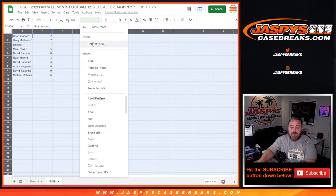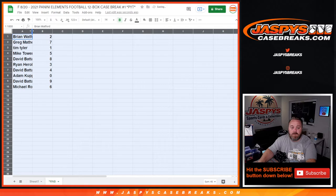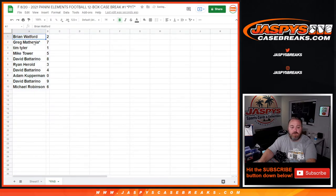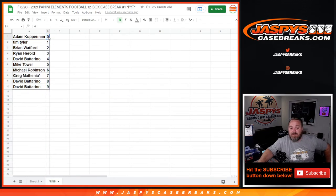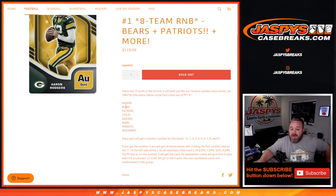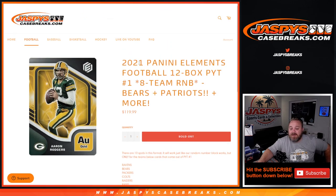Let's make this large enough for everybody to see. Brian Watford with two, Greg Mathenia seven, Tim Tyler one, Mike Tower five, David Botterino eight, Brian Harold three, David Botterino four, Adam Kupperman zero, David Botterino nine, and Michael Robinson with six. So Adam Kupperman with the zero spot will get any and all redemptions for those eight teams in the random number block, even known one-of-one redemptions, while Tim Tyler with the one spot will get any live in-person one-of-ones for those same eight teams. That's the random number block randomizer for the Ravens, Bears, Packers, Colts, Raiders, Rams, Patriots, and the Seahawks in 2021 Panini Elements football 12 box pick your team number one coming up next.